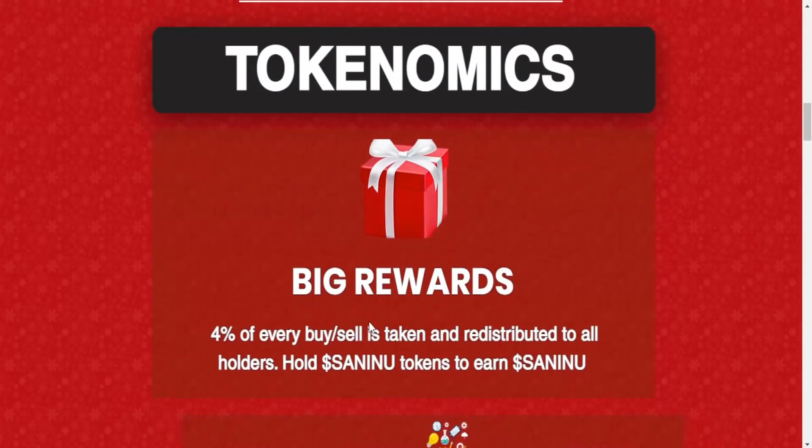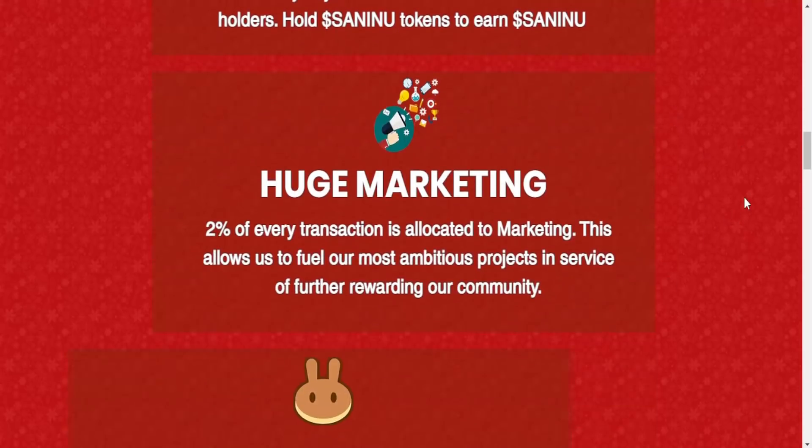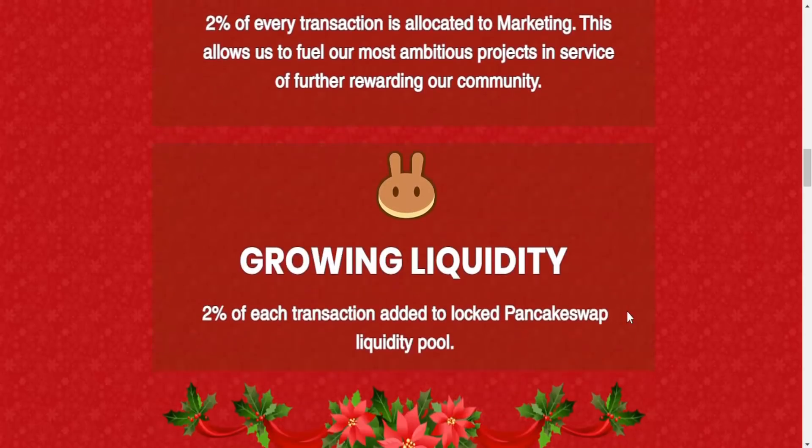Now let's look at the tokenomics. There are big rewards: 4% of every buy or sell is taken and redistributed to all holders, so you can hold SANENU tokens to earn. There's also huge marketing: 2% of every transaction is allocated to marketing, which fuels ambitious projects and rewards the community.